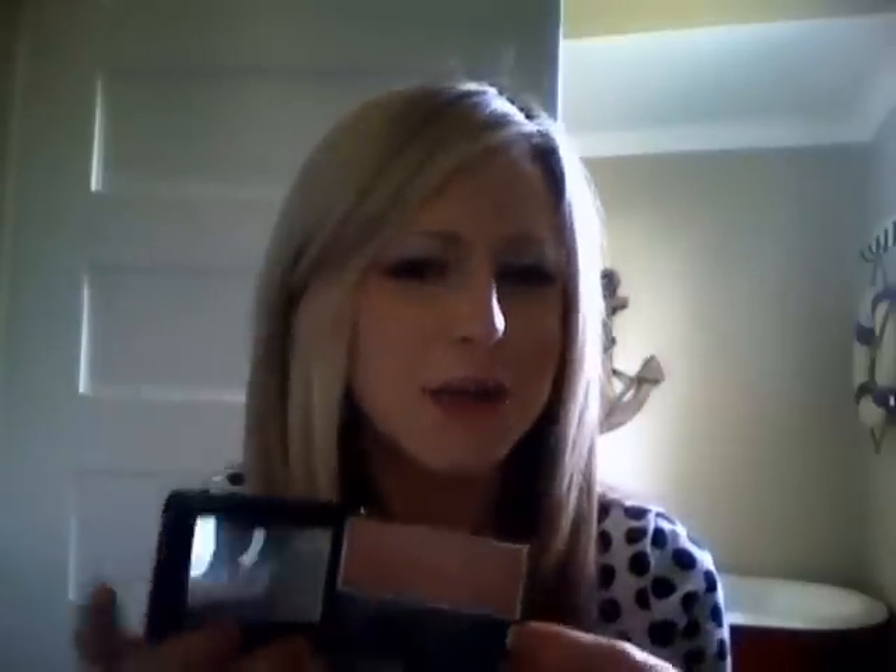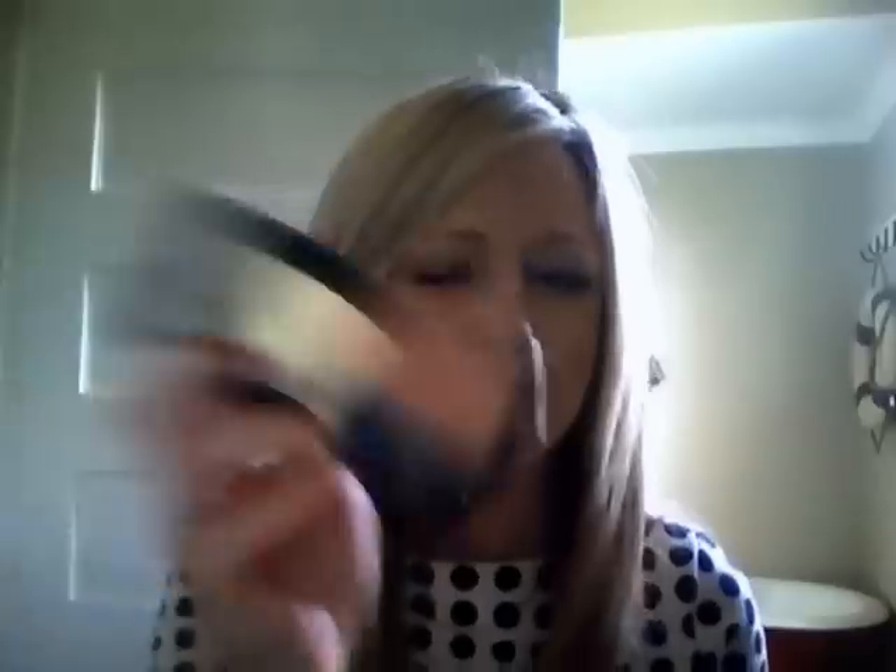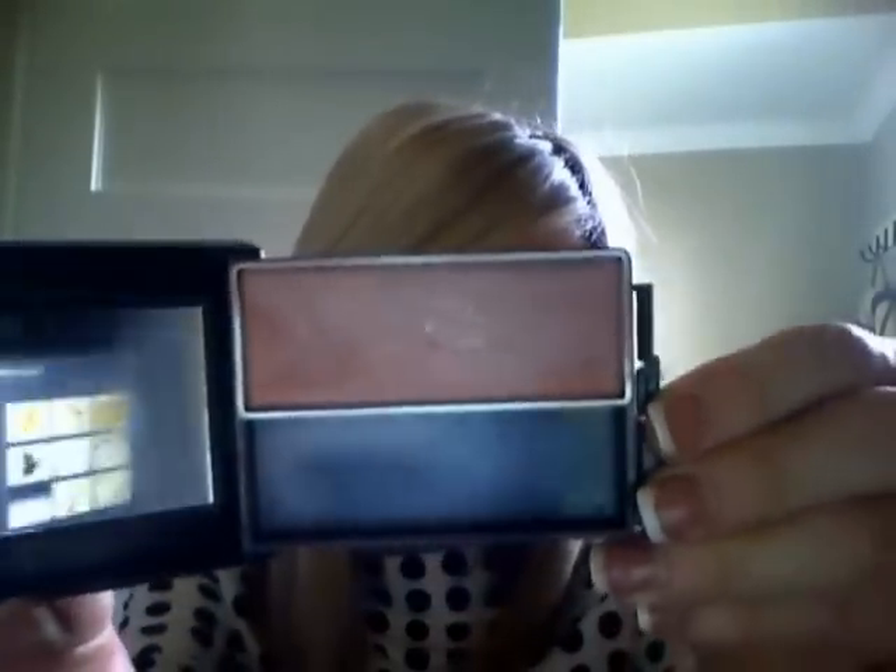Another makeup product I've been loving is the CoverGirl blush in 590 Soft Mink. I hadn't purchased a blush in a really long time and just wanted something new. I love this color — it's soft but has a little bit of sheen and makes your skin look really glowing without having a lot of glitter in it. I'm wearing it today and really like how it looks.